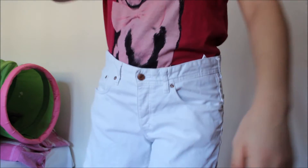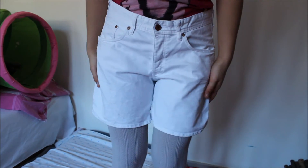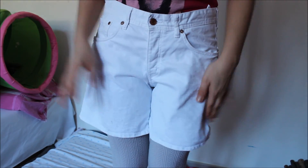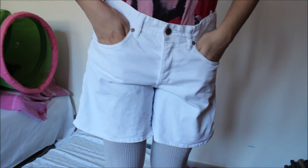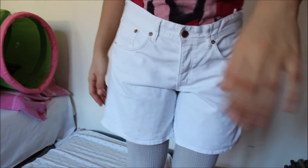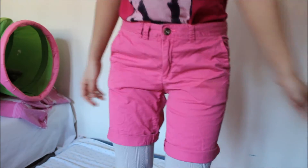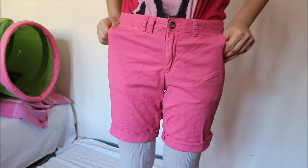Moving on to shorts. These are just some white shorts from H&M and they're about four years old.